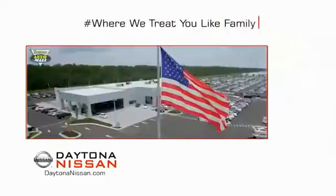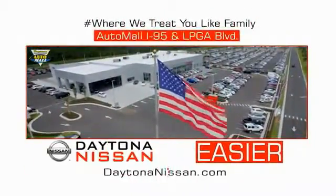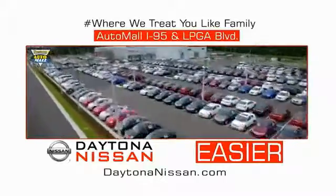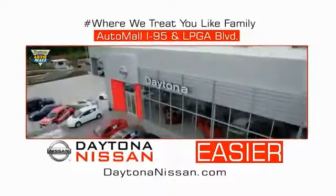Waiting is quick and easy. Come check out the all-new Daytona Nissan, just under the big flag at the Auto Mall, I-95 at LPGA Boulevard. Make your move to Daytona Nissan. At Daytona Nissan, it's easy.